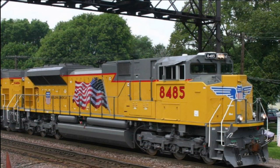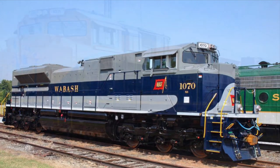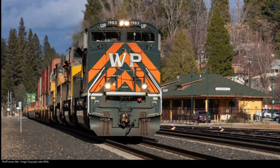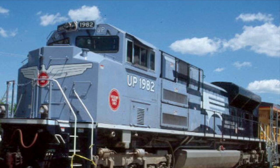The latter two Class 1s would pay homage to their mergers, such as the Wabash, New Jersey Central, and Penn Central for Norfolk Southern. For Union Pacific, they would pay homage to their mergers with the Western Pacific, Chicago Northwestern, and the Missouri Pacific.